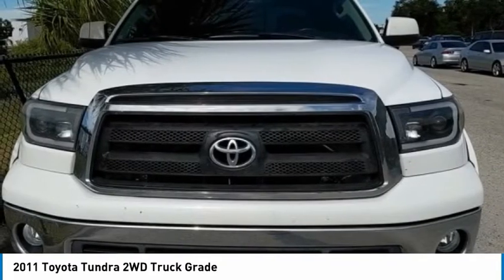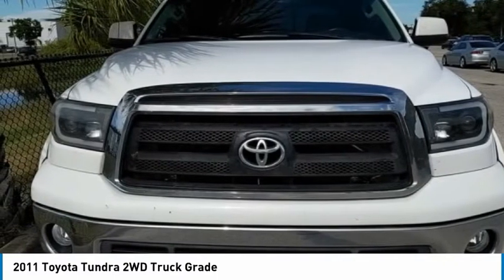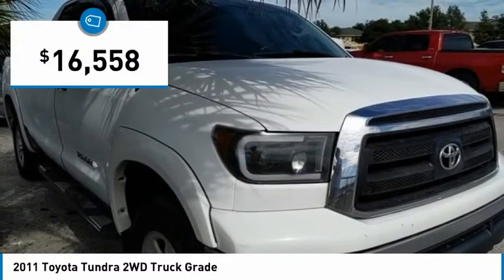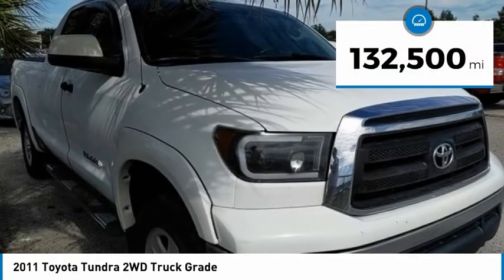With a towing capacity of up to 10,000 plus pounds and a payload capacity of over 2,000 pounds, the Tundra is the perfect mix of power and efficiency and is priced below $20,000. This vehicle has less than 135,000 miles.